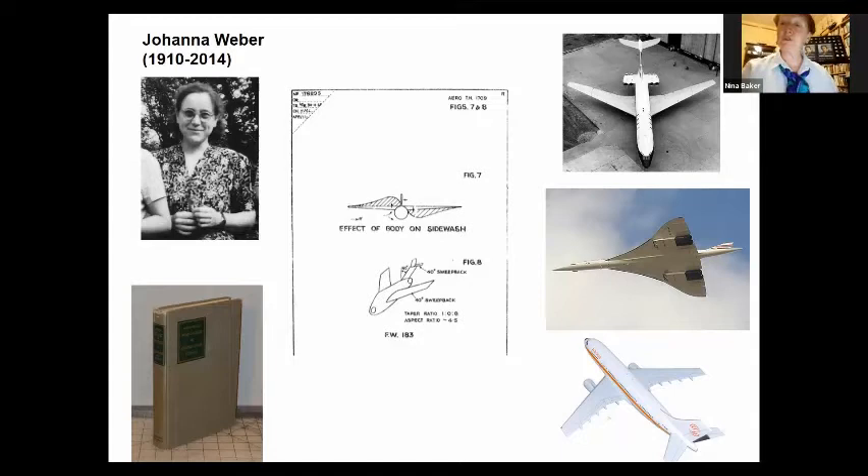I suppose that reflects what I've been trying to do in putting together some of these stories. I have behind me copies of a book I published about Hilda Lyon, and I'm hoping there may be sufficient knowledge now to publish more about some of these other women who contributed so much to aircraft design and safety in the 20th century. Thank you.